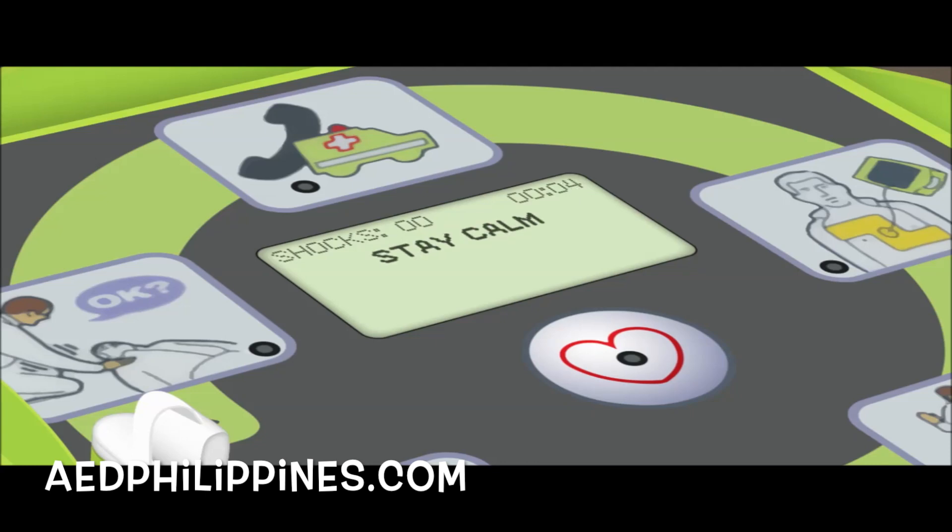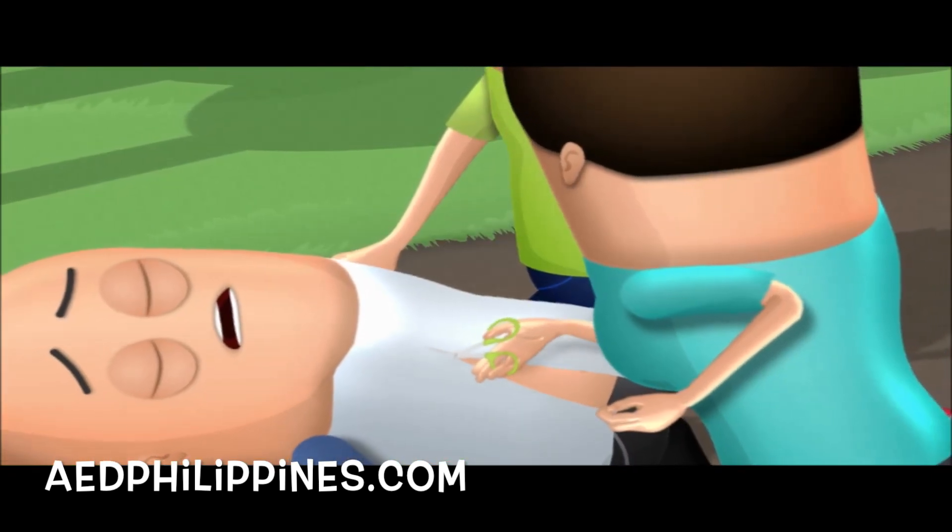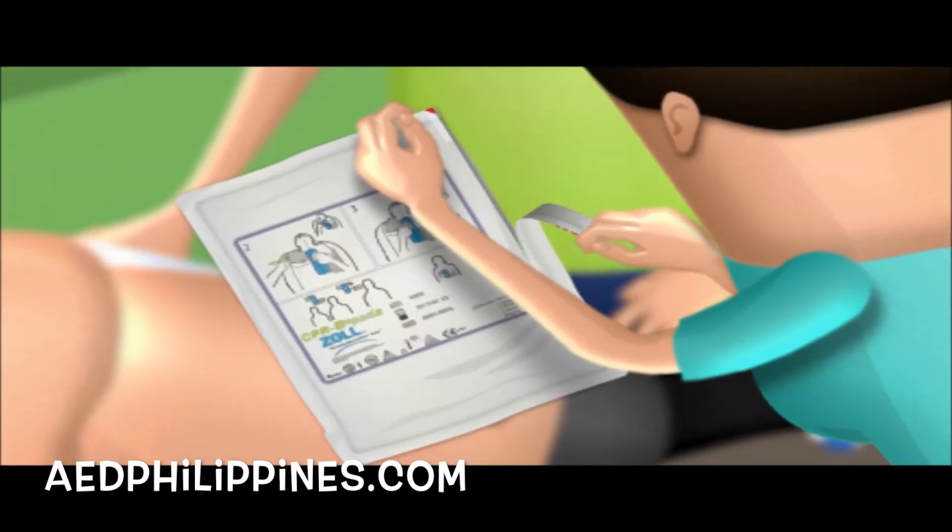Stay calm. Check responsiveness. Call for help. Attach the electrode pads to the patient's bare chest.